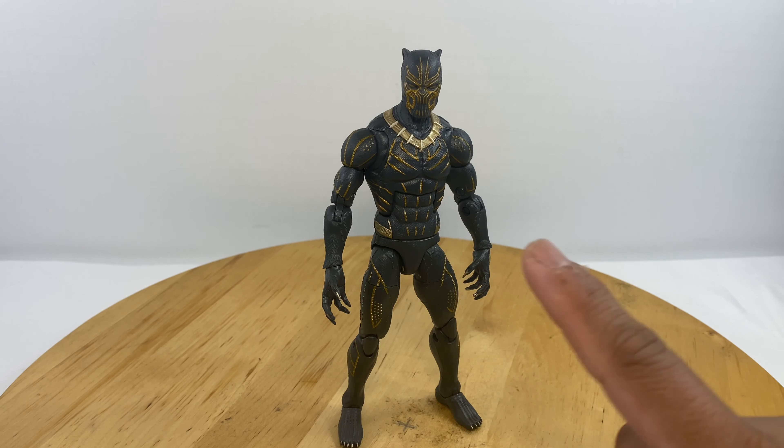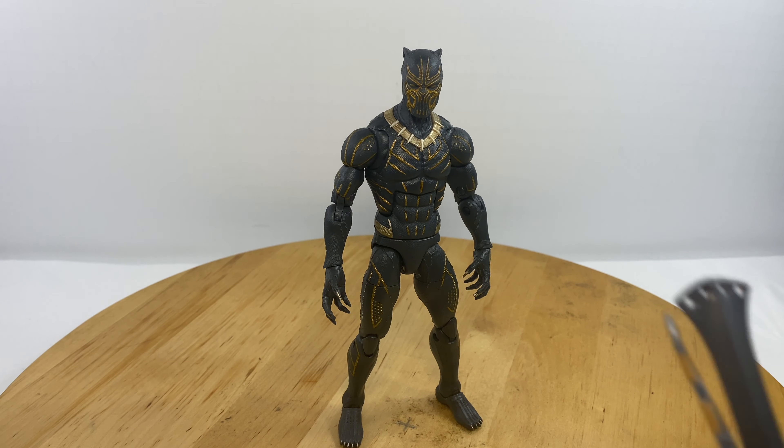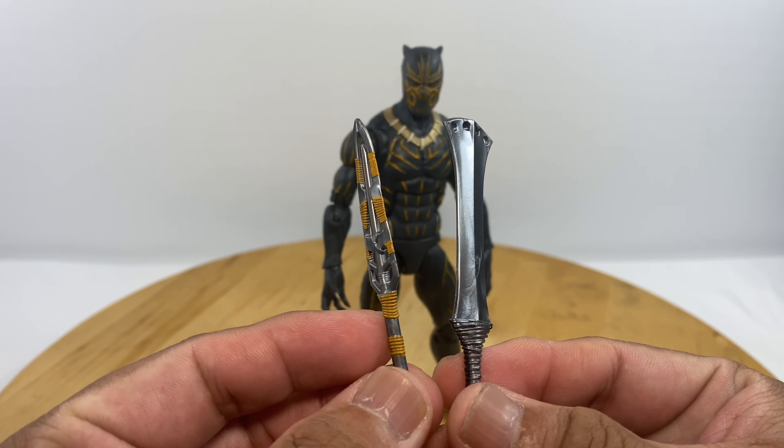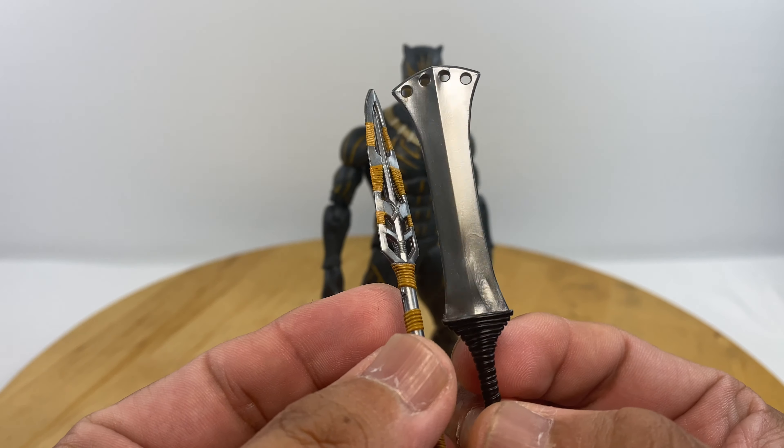Now let's take a look at the Eric Killmonger in the Black Panther suit — this is the one that came with the Everett Ross figure. Right out of box, Hasbro includes two handheld weapons, and the details on these weapons are shiny, glossy, and metallic.